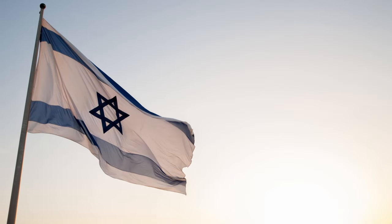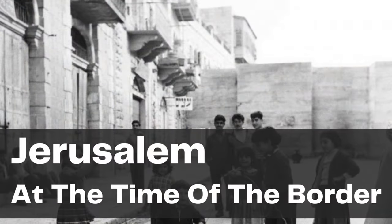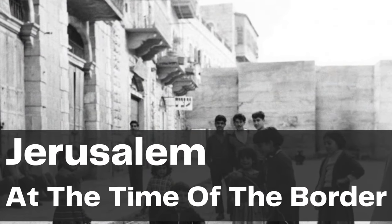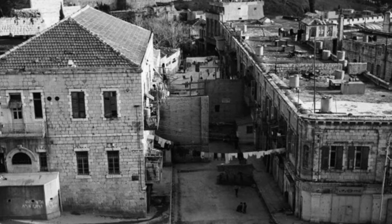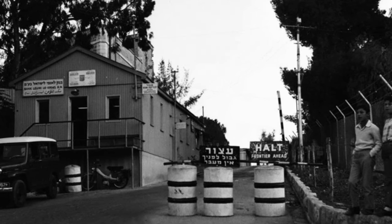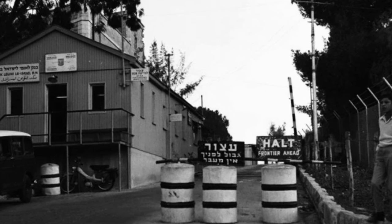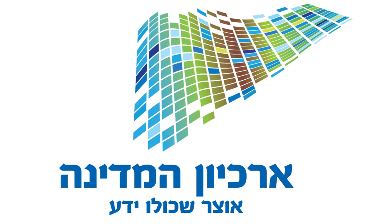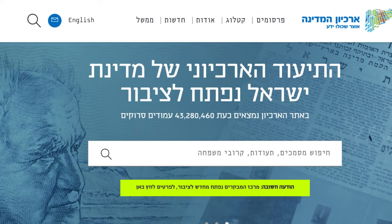Hi, this is Daniel Rosal. Welcome back to my YouTube channel. I shared a video earlier today about the former border that ran through Jerusalem between 1948 and 1967, dividing the city between Israel on the west and Jordanian-held territory on the east. Most of the photographs I shared in that video were taken from the Israel State Archive website, called in Hebrew Archion HaMedina. For those similarly interested in history, I thought I would make a short video about this extremely useful resource.